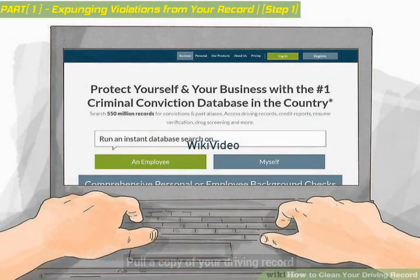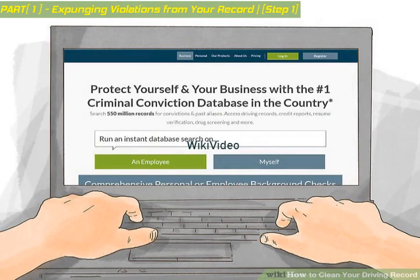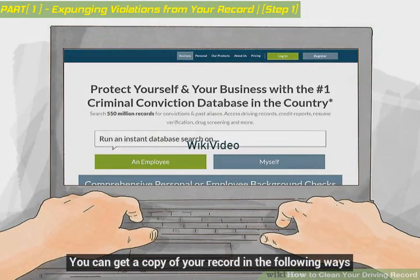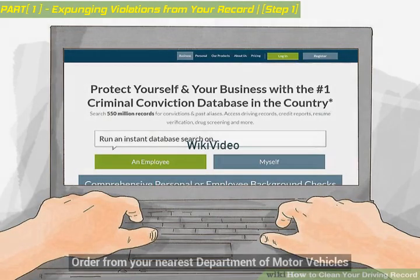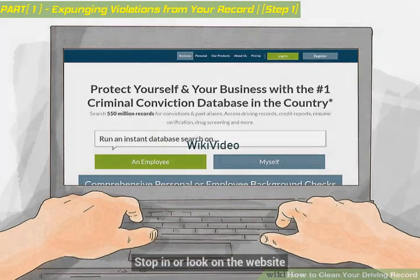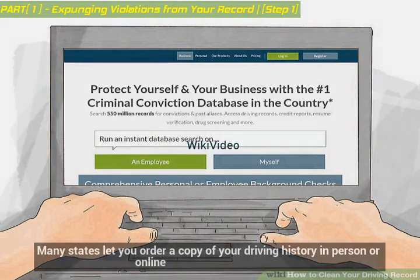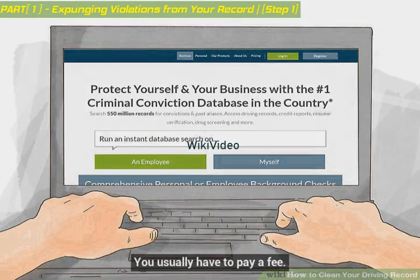Pull a copy of your driving record. You need to see what is on your driving record before you go about removing violations. You can get a copy of your record in the following ways: order from your nearest Department of Motor Vehicles — stop in or look on the website. Many states let you order a copy of your driving history in person or online. You usually have to pay a fee.